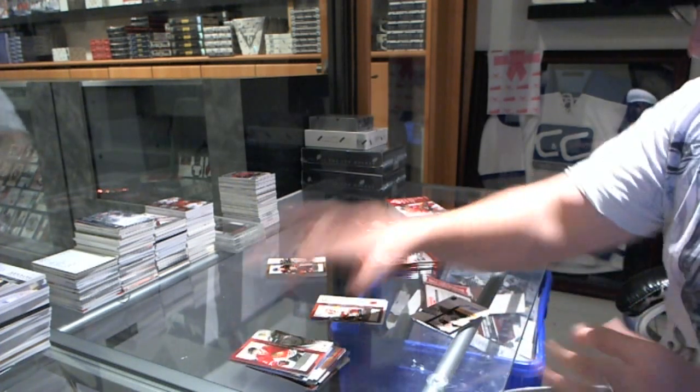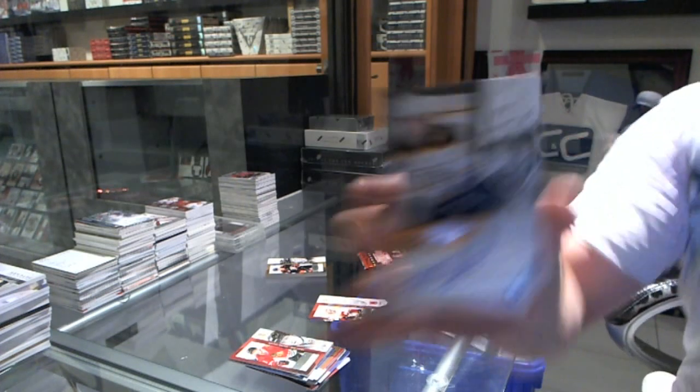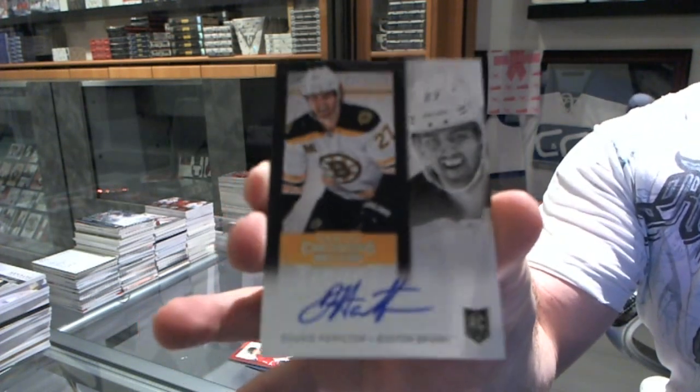Wow, this is a really good box so far — we've got a rookie ticket autograph for the Boston Bruins, Dougie Hamilton.